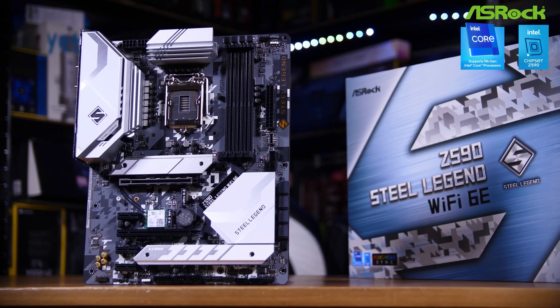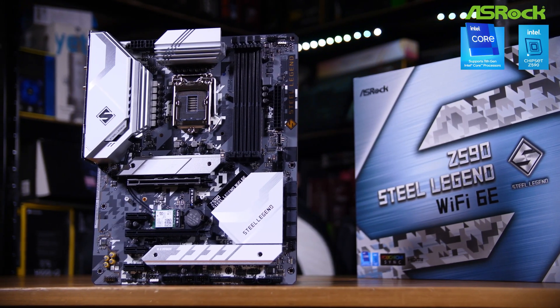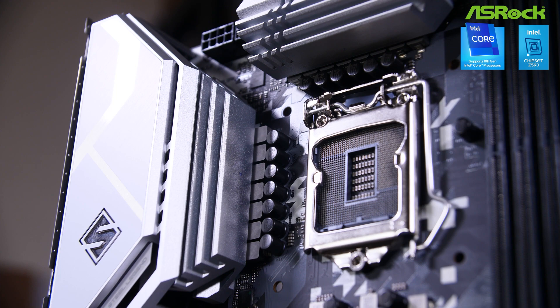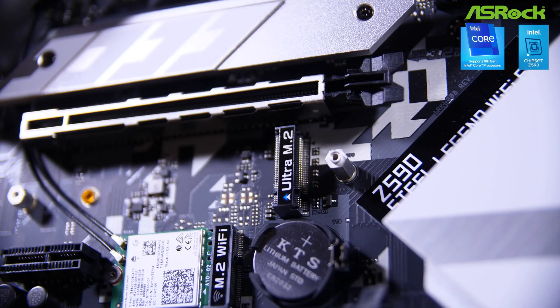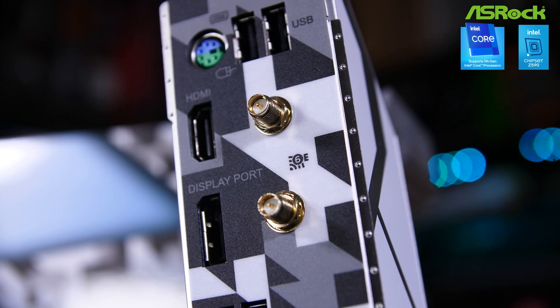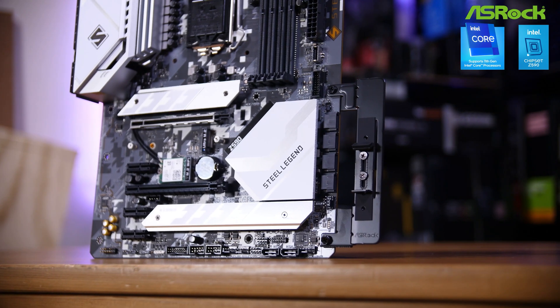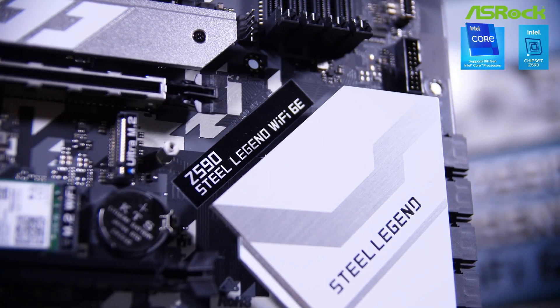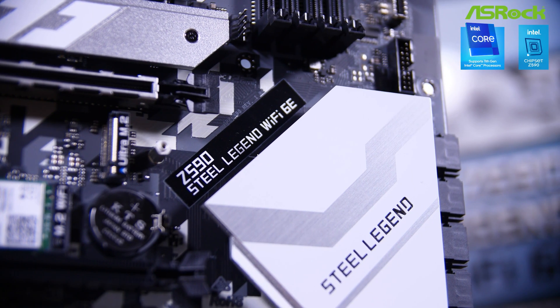This video is sponsored by ASRock. Their Z590 Steel Legend Wi-Fi 6E motherboard supports both Intel's 10th and 11th generation CPUs, features 14-phase power design, PCIe Gen 4 M.2 SSD support, Wi-Fi 6E, and ASRock's graphics card holder included in the box. You can find out more at the link in the description below.